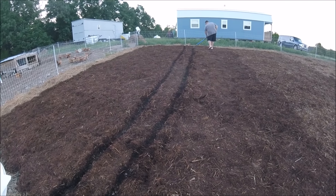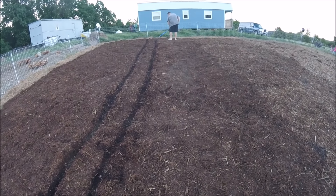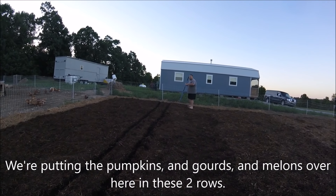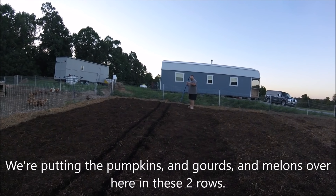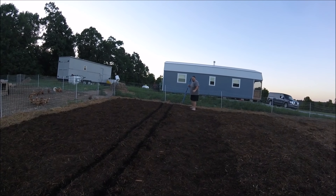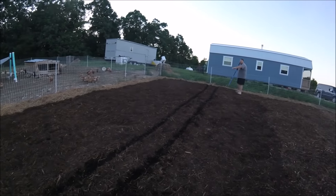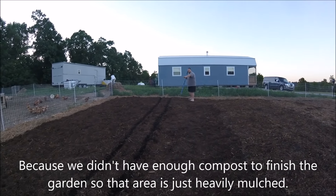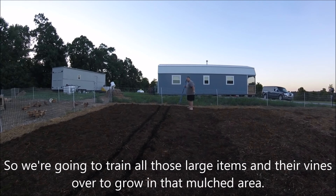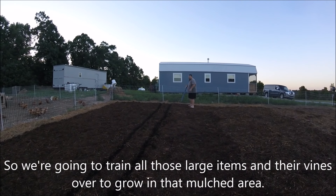Our first row we planted was pumpkins and gourds, and now we're going to plant melons in the next row. We're putting the pumpkins, gourds, and melons over here in these two rows. And we're going to train the vines over into this large section where we didn't have enough compost to finish the garden — that area is just heavily mulched. So we're going to train all those large items and their vines over to grow in that mulched area.